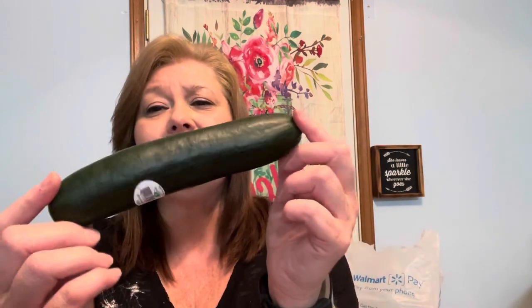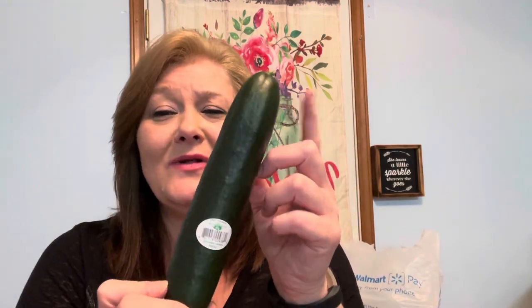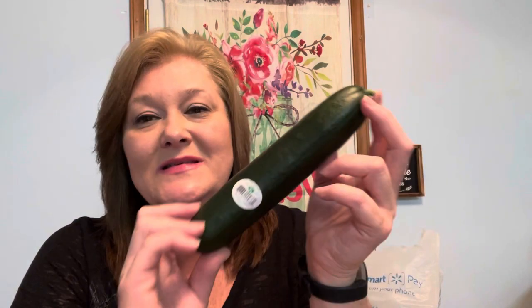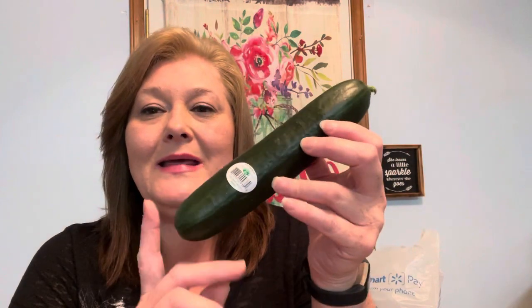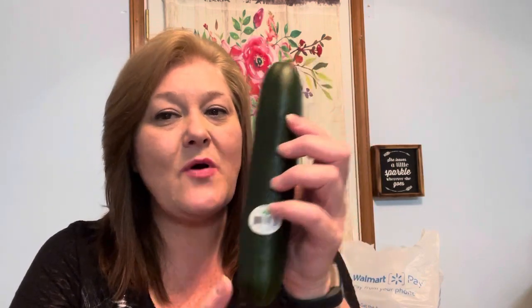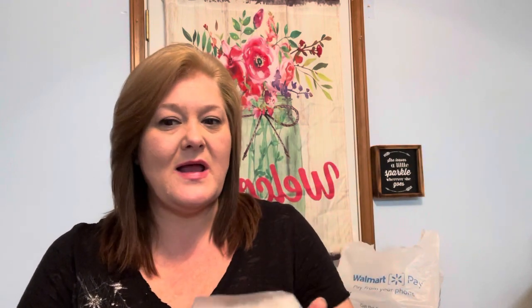I also picked up one cucumber. Usually they had the big ones for 45 to 60 cents, but theirs looked awful last time. This one was 63 cents. I need a cucumber for my salads in a bowl — it's part of the whole recipe — so I went ahead and grabbed one. I thought that was on the expensive side. I might have to learn to grow my own lettuce, cucumbers, and tomatoes.